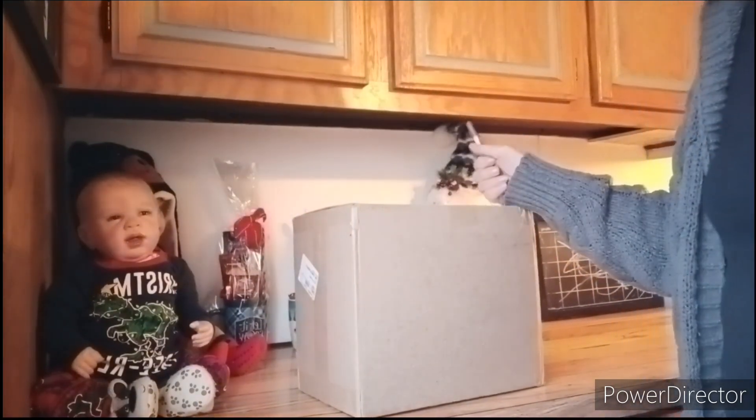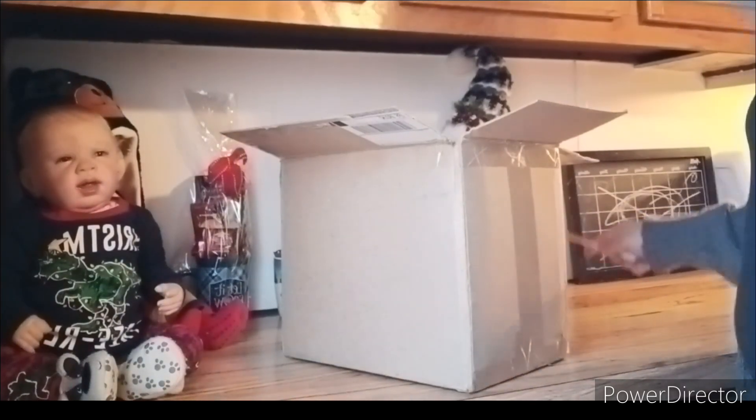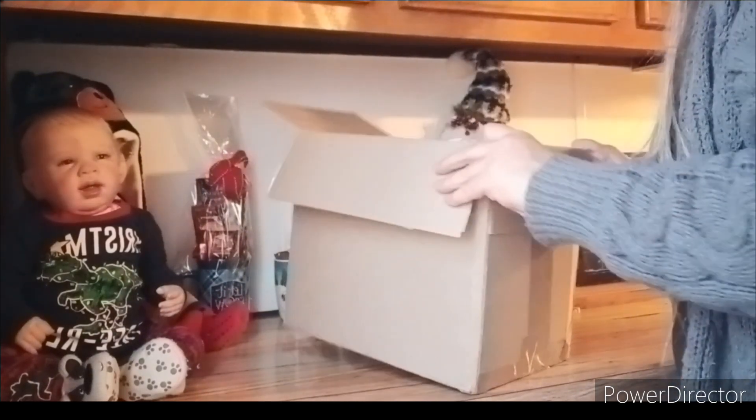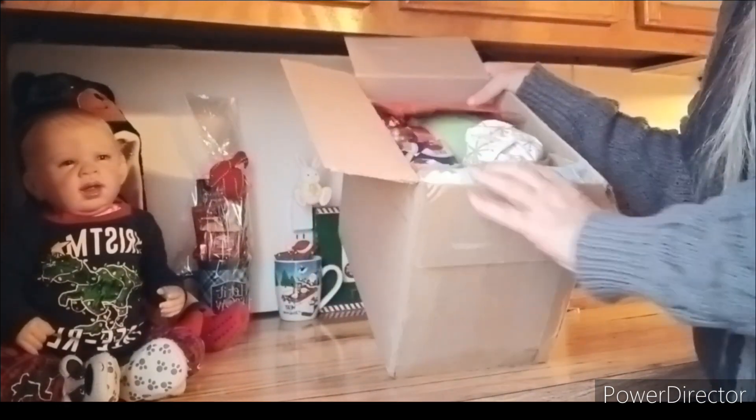I'm so excited about this box. My goodness - I peeked! Oh my goodness, I can't believe it. Oh my goodness. I'm going to show you what it looks like.